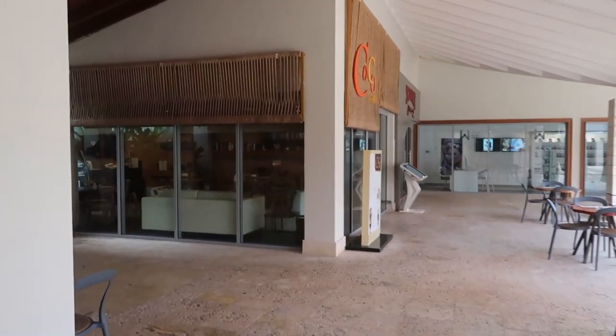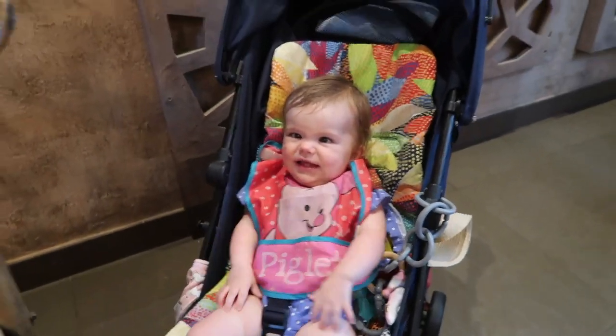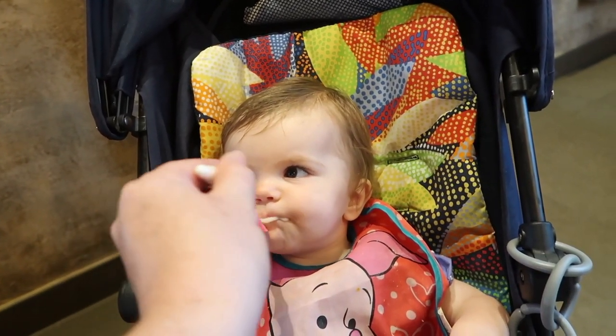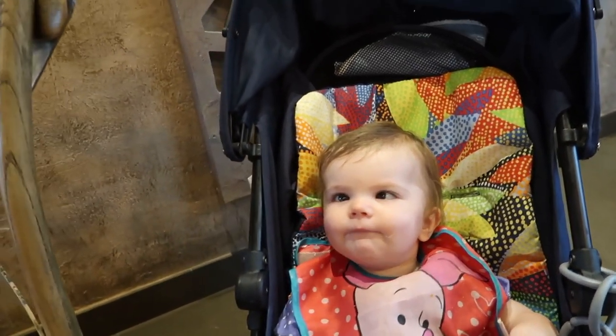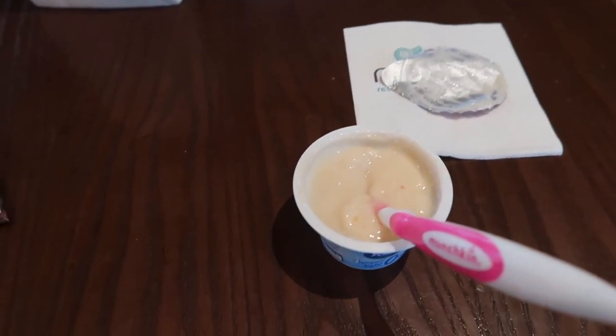This is our little coffee shop we're going to head into now. So this is Mia's first breakfast and she is ready for it. Yum! And I get to have some coffee. Cheers! Gracias.